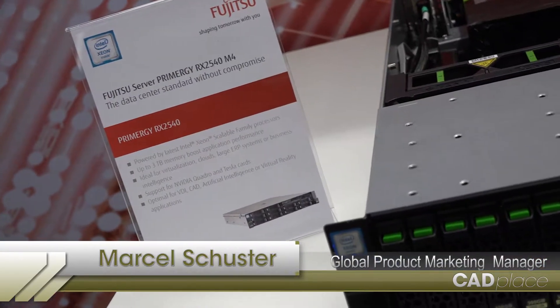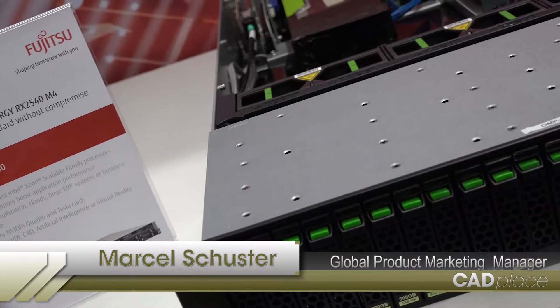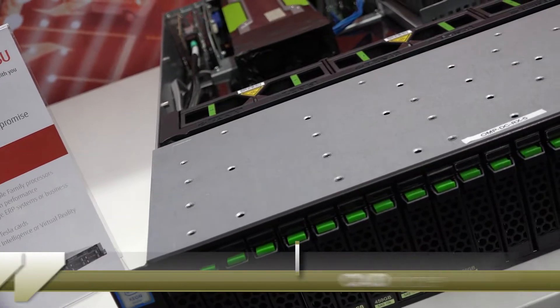My name is Marcel Schuster. I'm an offerings marketing manager at Fujitsu Global for our Primergy Rack Service Systems. I'm here today at the GTC 2017 in Europe to show you our latest Primergy RX 2540 M4 system.